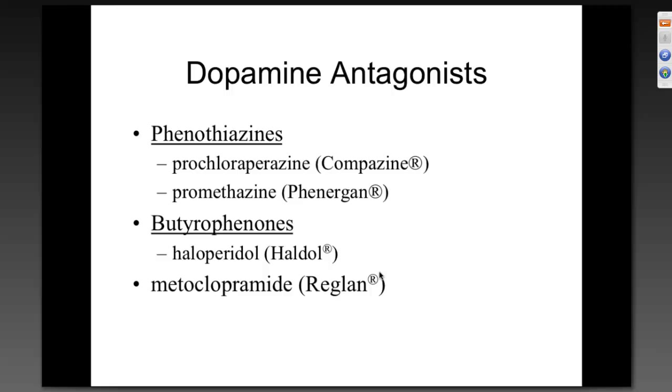Dopamine antagonists as anti-emetics: the two most commonly used are Compazine and Phenergan. One concern with dopamine antagonists — recalling the endocrine system — is that dopamine inhibits lactation. If you antagonize dopamine, one side effect is allowing lactation to begin. Other examples include Haldol and Reglan. Haldol affects the part of the extrapyramidal system involved in maintaining consciousness, which is why it's used to sedate dangerous patients in the ER.